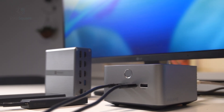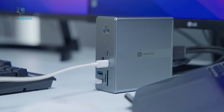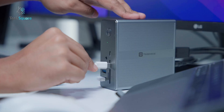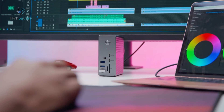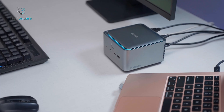Let's start with a quick overview of what each standard brings to the table. Thunderbolt 4 provides up to 40 Gbps bandwidth, supports dual 4K displays or a single 8K, and usually delivers around 90 watts of power. It's stable, reliable, and has been the go-to for professionals needing fast data and video connections.